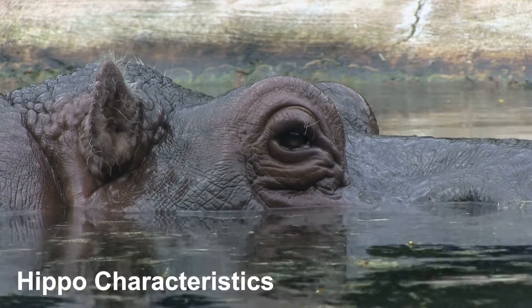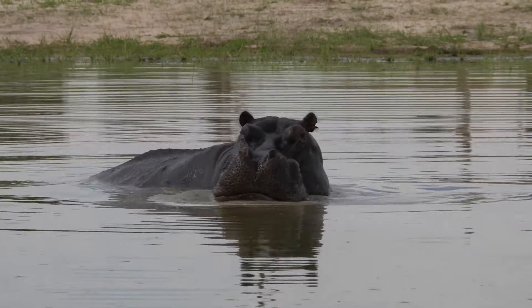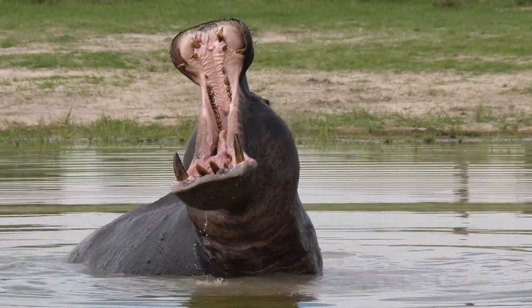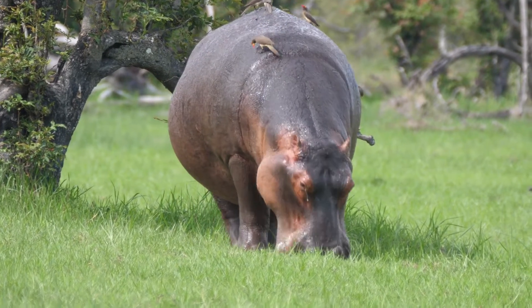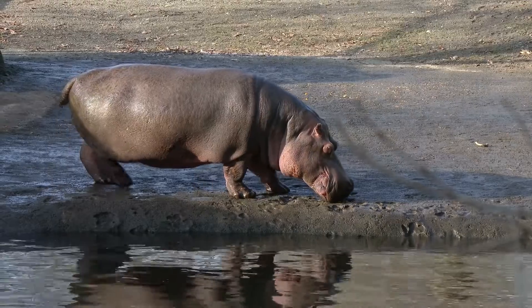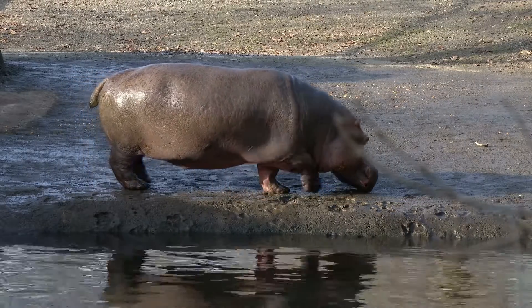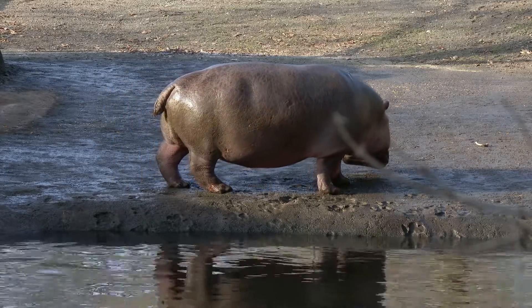Hippo characteristics. Hippos are truly impressive in size. Adults can weigh up to 1,500 kilograms — 3,300 pounds — and measure up to 5 metres, 16 feet in length, making them the third largest living land mammals, after elephants and white rhinos.